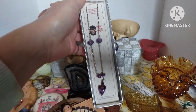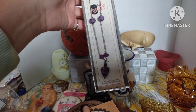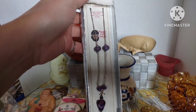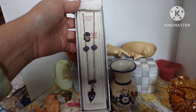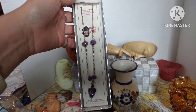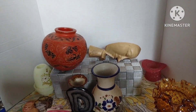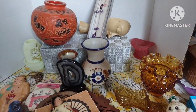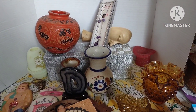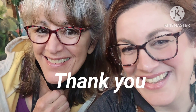This beautiful sterling silver and amethyst purple stone necklace made by Peggy's Custom Designs — new in the box — twelve dollars, number twenty-five. That is all the items! Thank you guys so much. Make sure to type the number of the item you want, and if you have any questions let me know.